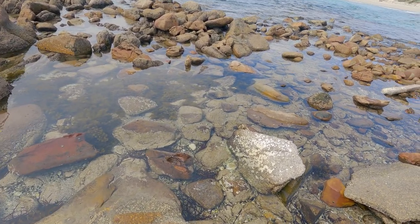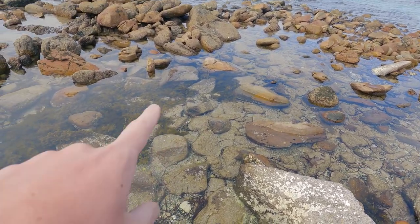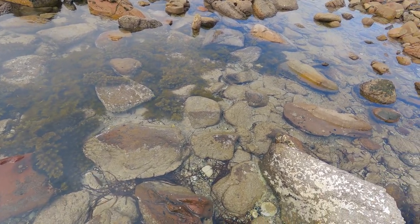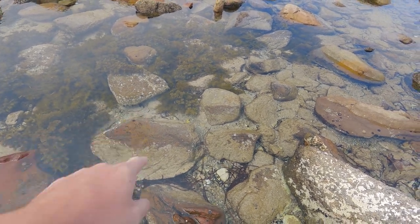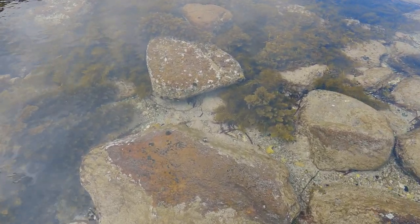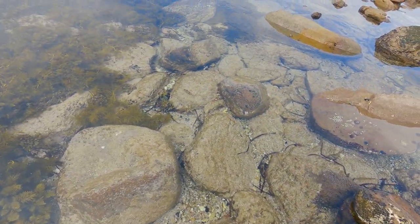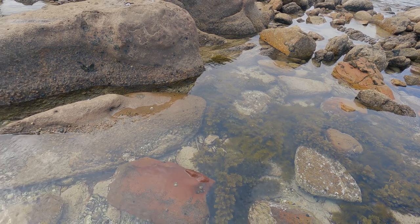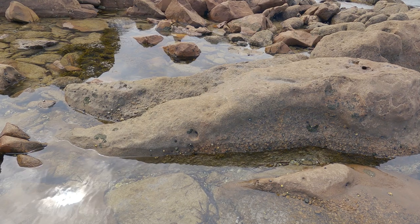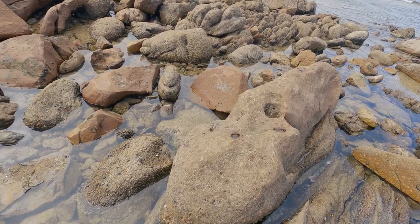There are a few fish in here. One just swung under the rock. There's a mud skipper or something just here - you can see them in the water, there's a couple of them. Very cool. Always interesting to see what gets trapped into these tidal pools.